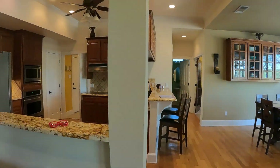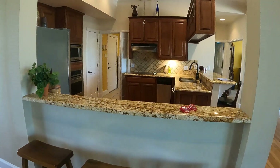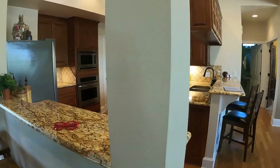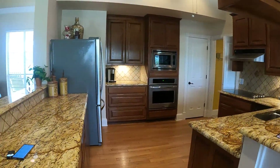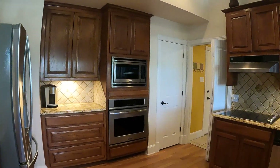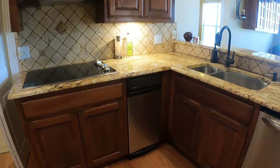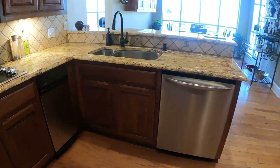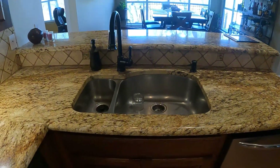Let me pan over here to the kitchen. You've got this bar right here that overlooks the kitchen — gorgeous granite. Here is another bar. You've got stainless appliances, lots of countertop space, oven, microwave, cooktop, dishwasher, and a great deep sink.